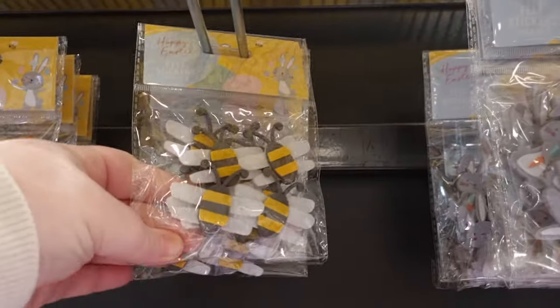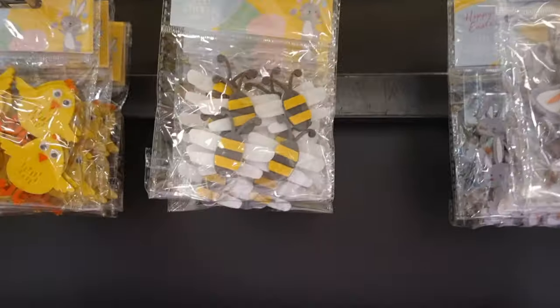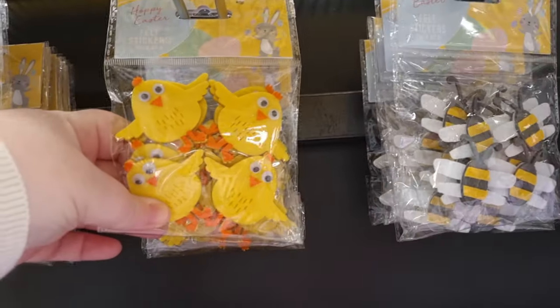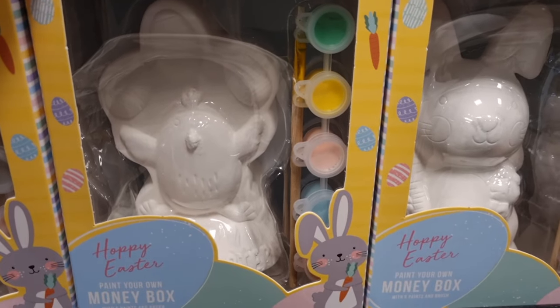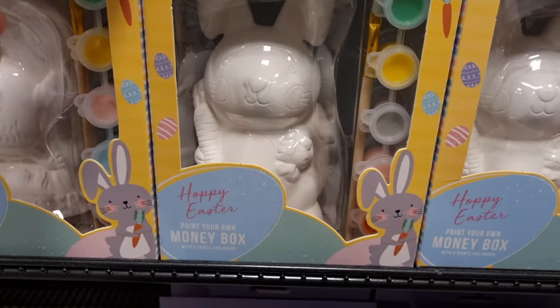With the felt stickers you can get the bunnies with the little carrot, which I thought was adorable, the bumblebees, the Easter egg ones, and the chick ones with the little eyes — they were just super cute and 79p a bag.